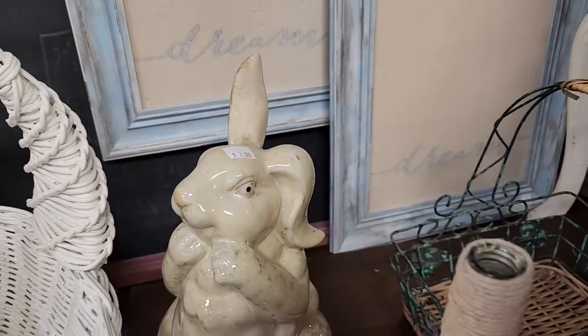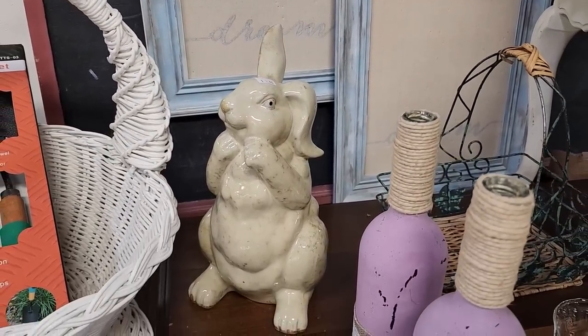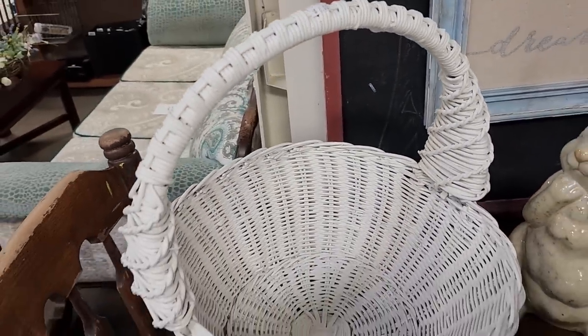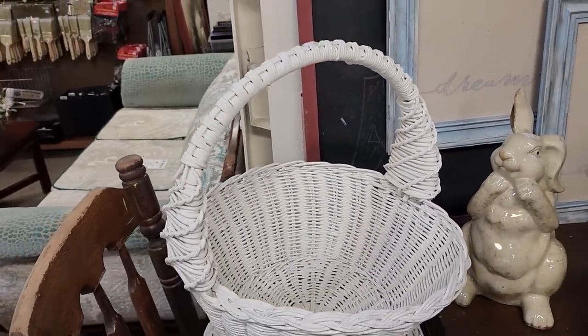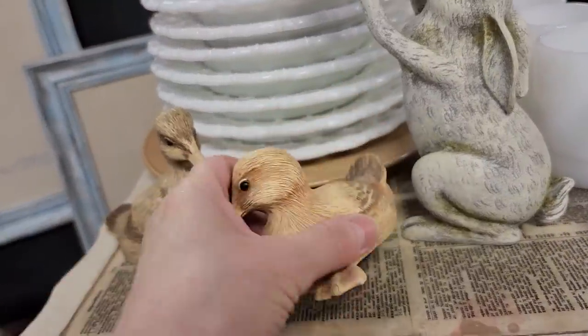Here's some more of their spring items. I love rabbits — I just think they're so adorable. That one's pretty large, $3. And I think they had three of these baskets at $8 each. And look at these sweet little baby ducks — $1.